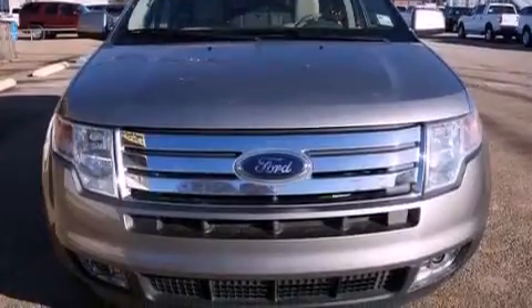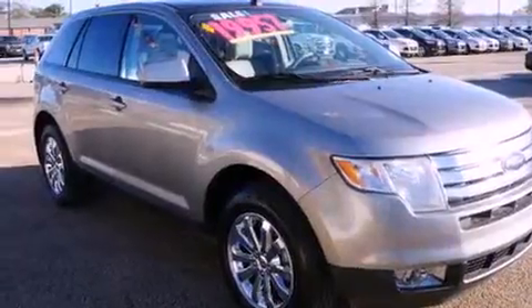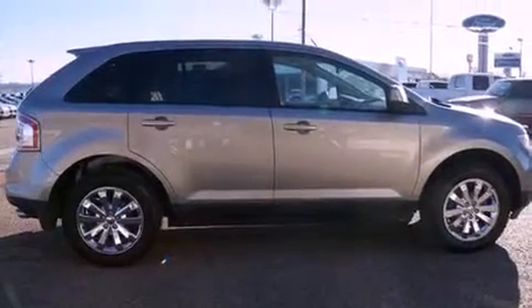Features include cruise control, full-power accessories, a rear spoiler, an engine immobilizer theft deterrent system, privacy glass, a traction control system, rear curtain airbags, and this vehicle has fewer than 40,000 miles on the odometer.